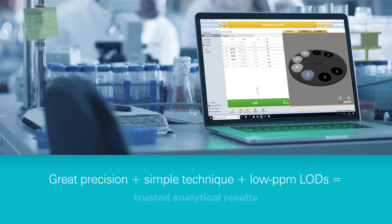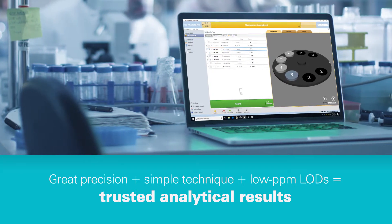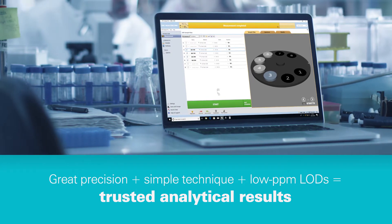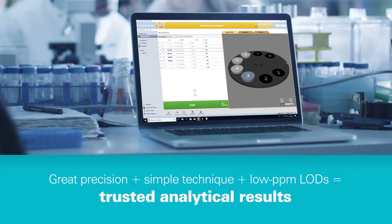Advantages like these are the results of some record-setting technical specifications. Like SpectroCube's ability to measure sulfur down to 0.3 ppm. So you can have confidence in your results, test after test, time after time.